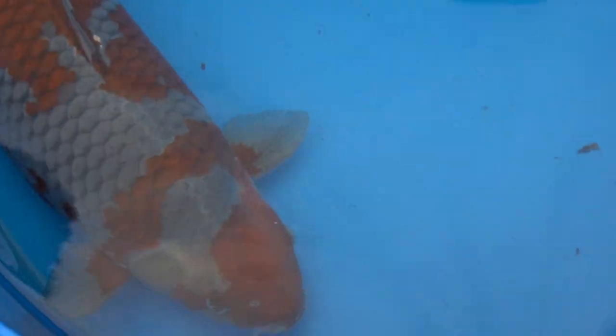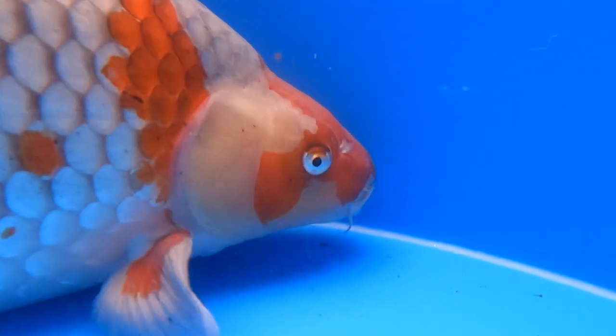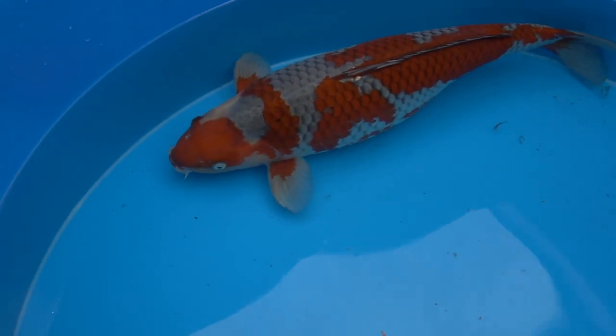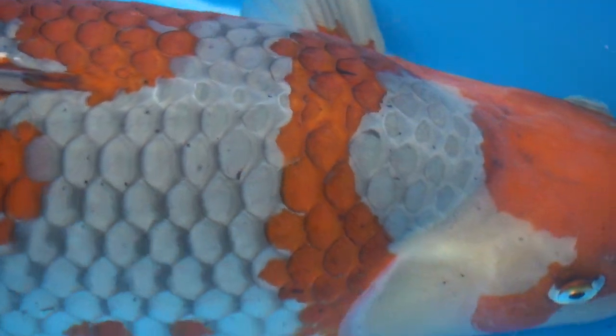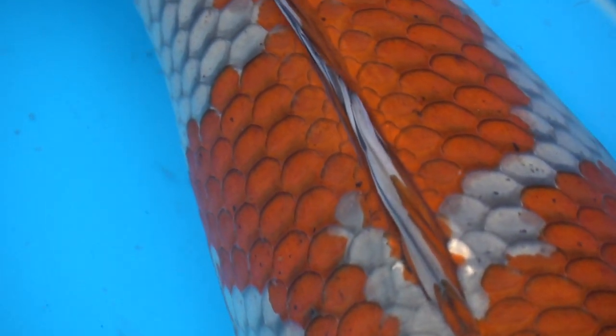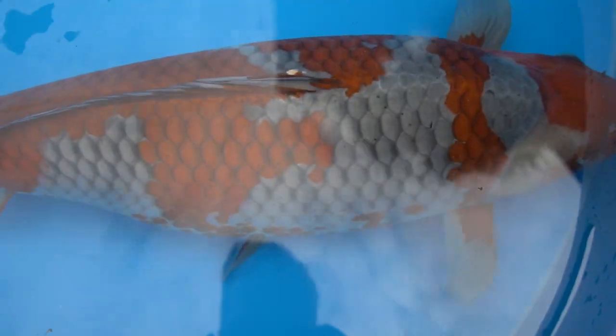We managed to get the next koi in the bowl — I am a big fan of Ochiba and this is a very good one. I know Roy is very proud of this one. She is around 70 to 75 cm, and she looks much bigger than that, but that's also because of the body shape. I really like the quality of the skin, the pattern, and the grey. She is around eight years old. Now you can see how beautiful koi can be at this age.